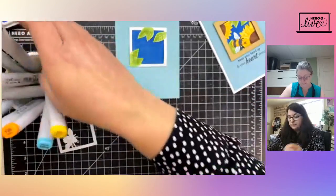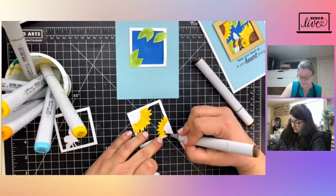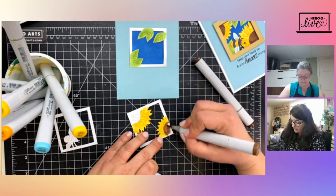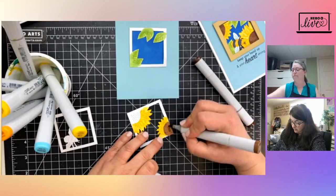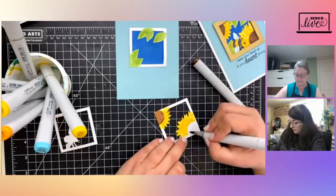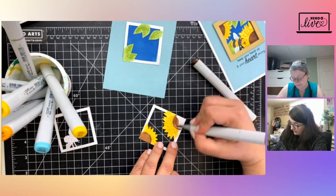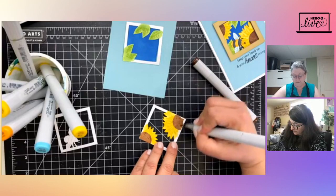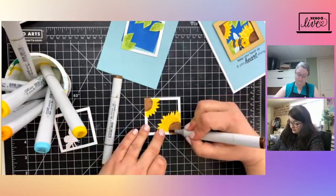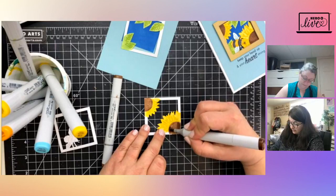Now I'll take my browns — E57 and E59 — for my two brown shades, kind of just tracing along the circle of the flower center. Then I add a little bit of the darker brown, E59, to the border of it and leaving a little bit of the lighter brown in the center — so I'm coming in with the darker one around the outer edge and leaving it lighter in the center.